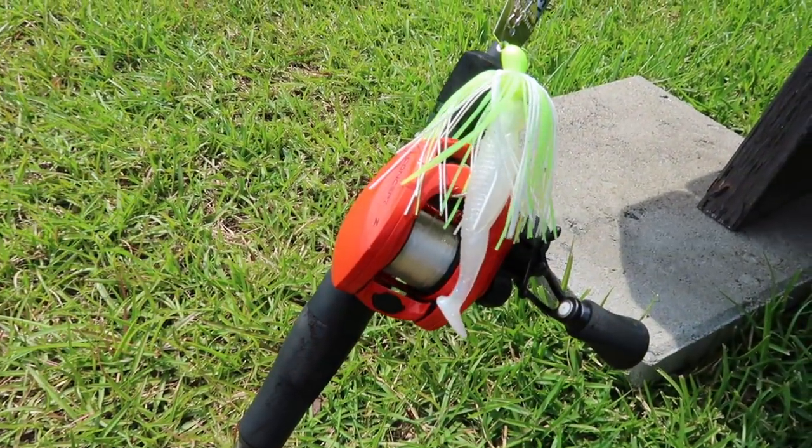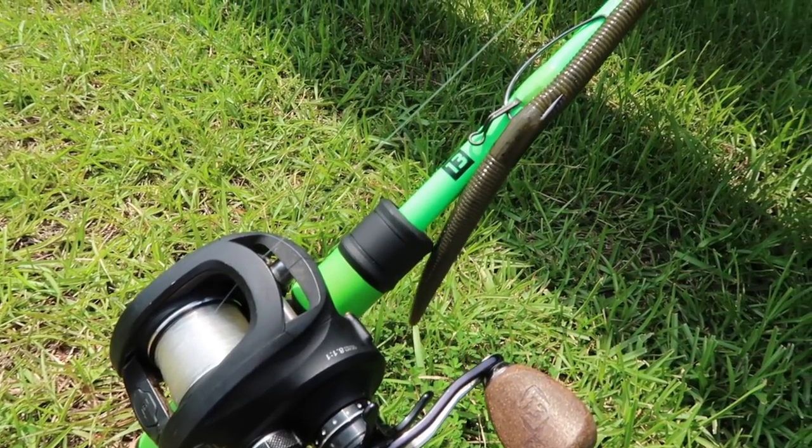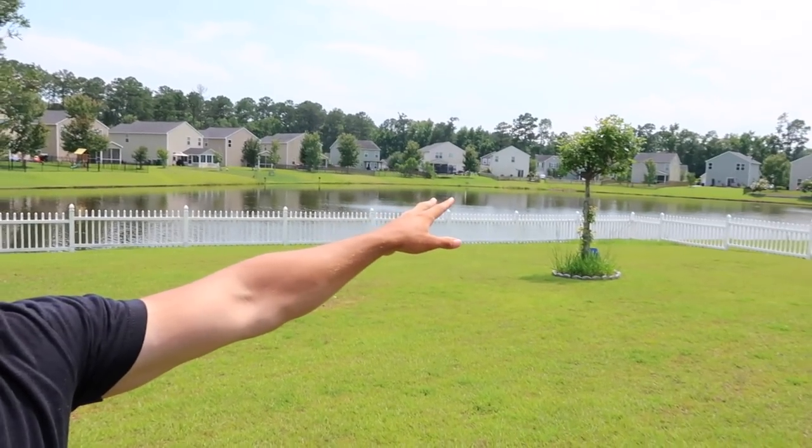We're gonna be tying the ChatterBait on one rod. The Senko and the crawl are both going on the same rig with the bobber stop. Just got our poles rigged up — ChatterBait on one rod, Texas rig Senko with a bobber stop on the other. I'm gonna fish this corner by my house with the Texas rig, including the Senko and the crawl, try to catch fish on both of those, then take the ChatterBait and walk around the pond to cover a lot of water.